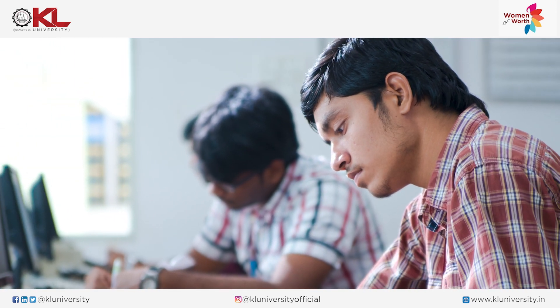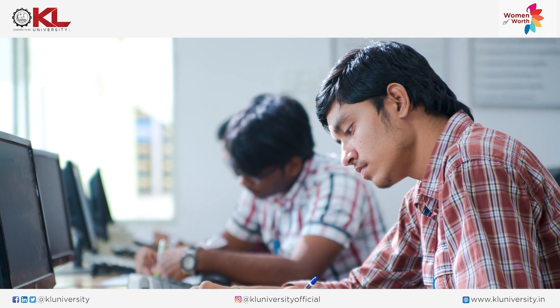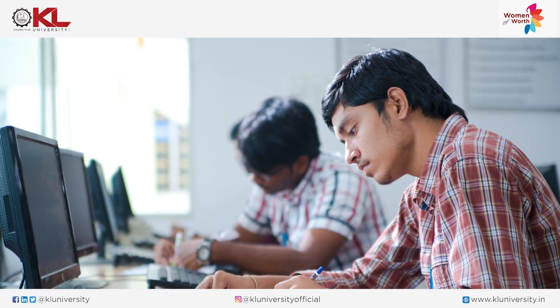Our university has special training programs for academics — they take care of all these things. Whether students are interested in banking, GATE exams, or any research-based exams, training is provided. For students interested in teaching, the Academic Staff College is helping them.